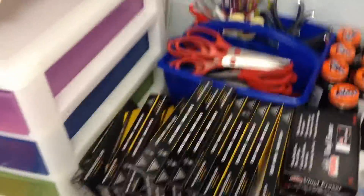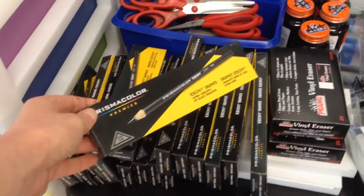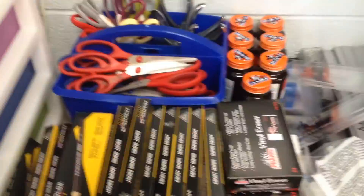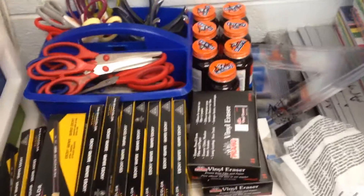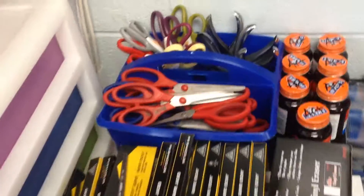I got a lot of stuff, starting with a huge set of Ebony colored pencils — Prismacolor. There are 152 of them I think, and they came with vinyl erasers which I'll just add to my collection, because last year we bought like a hundred pink pearls so we are stocked up on erasers.